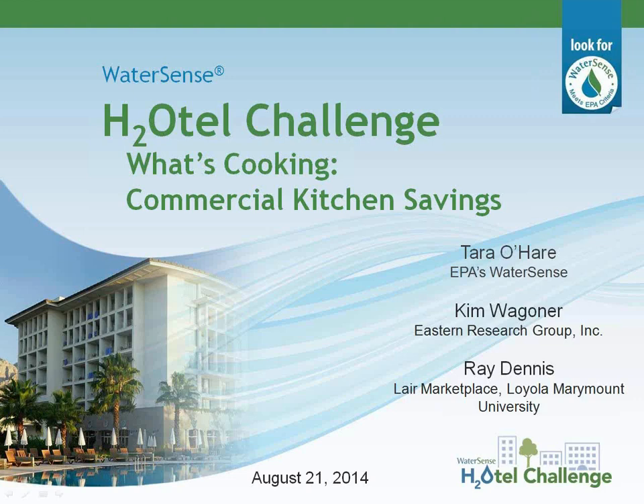Hello everyone, and welcome to the EPA WaterSense Program's What's Cooking? Commercial Kitchen Savings webinar. This webinar is being put on as part of the Hotel Challenge training series. I'm Laura Wetzel, a supporting contractor to EPA's WaterSense Program, and I will be moderating today's presentation.